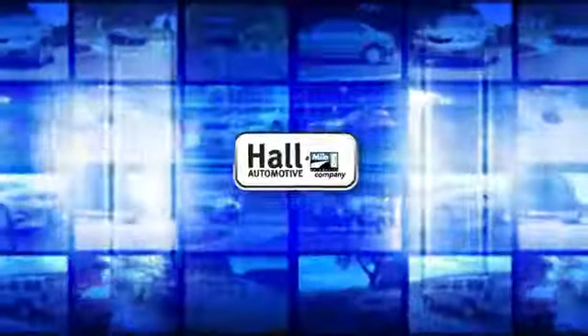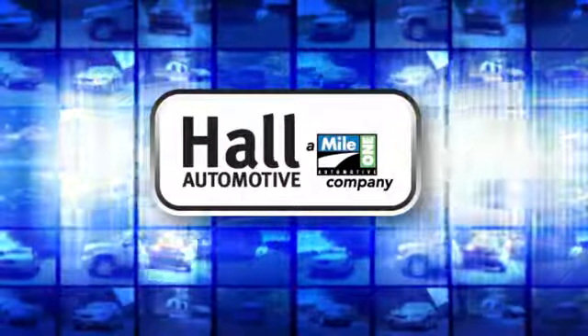Take it for a test drive today. Haul Automotive — more cars, great people.